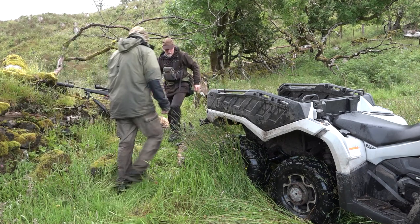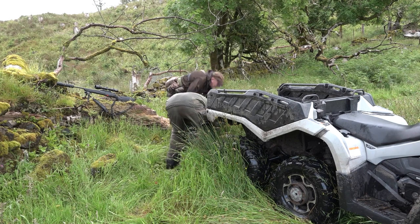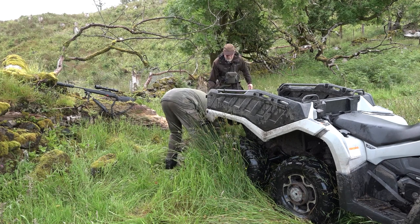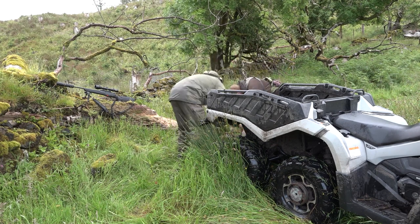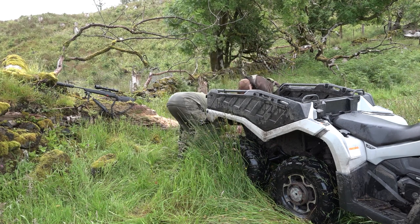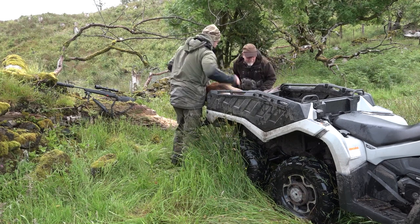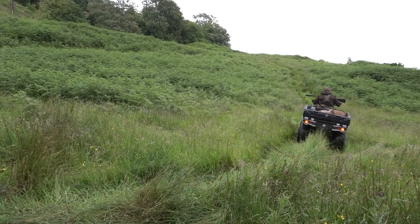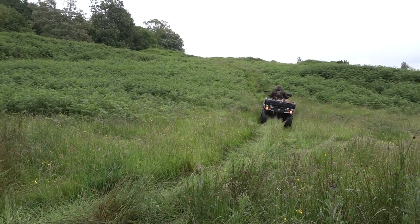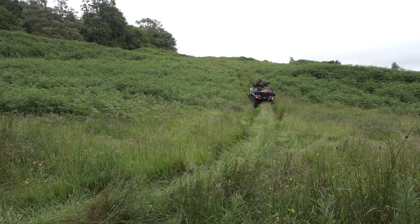Fortunately we can get a bike in here as there's quad access so I'm going to do a gralloch on this and then we'll recover it. Nice stag, good condition, lovely summer coat — they're in super nick here, they've got loads of food, access to the grass fields and the woodland. I would probably describe it as a successful morning. Now comes the hard work.